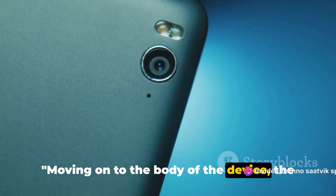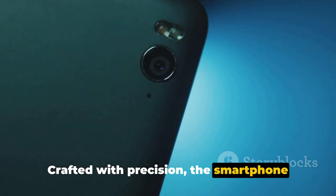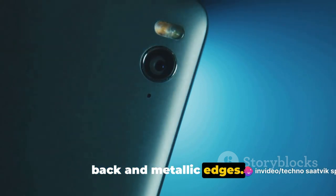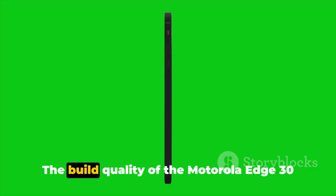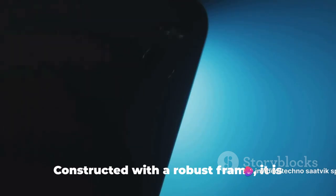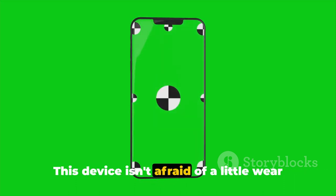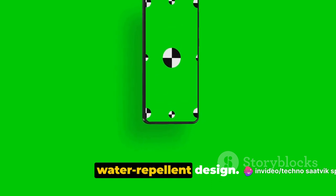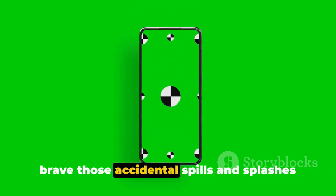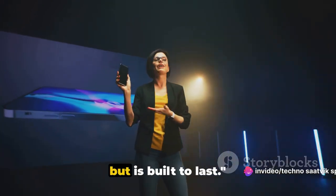Moving on to the body of the device, the Motorola Edge 30 boasts a sleek and slim design — a testament to the perfect blend of aesthetics and functionality. Crafted with precision, the smartphone presents a trendy look with its reflective back and metallic edges, with well-balanced curves that make it easy to grip and a pleasure to hold. The build quality is top-notch, constructed with a robust frame designed to withstand the rigors of everyday use. And here's a feature that sets it apart: the Motorola Edge 30 comes with a water-repellent design, so it can brave accidental spills and splashes with ease. It's not only built to look good, but built to last.